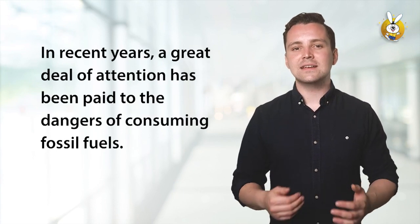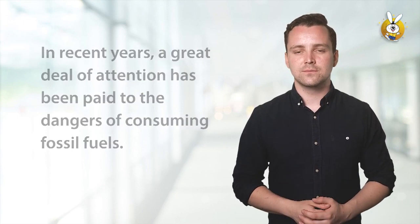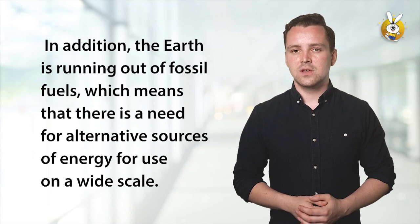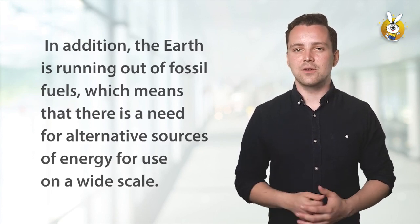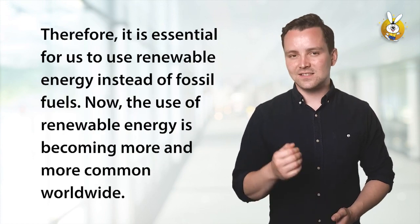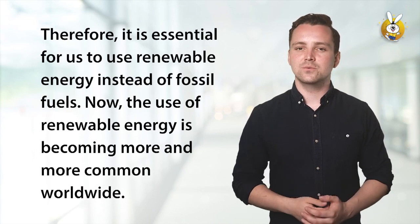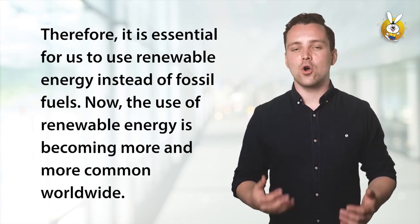In recent years, a great deal of attention has been paid to the dangers of consuming fossil fuels. In addition, the Earth is running out of fossil fuels, which means that there is a need for alternative sources of energy for use on a wide scale. Therefore, it is essential for us to use renewable energy instead of fossil fuels. Now, the use of renewable energy is becoming more and more common worldwide.